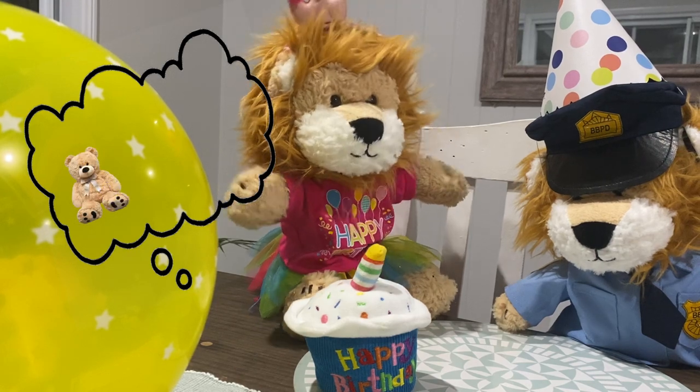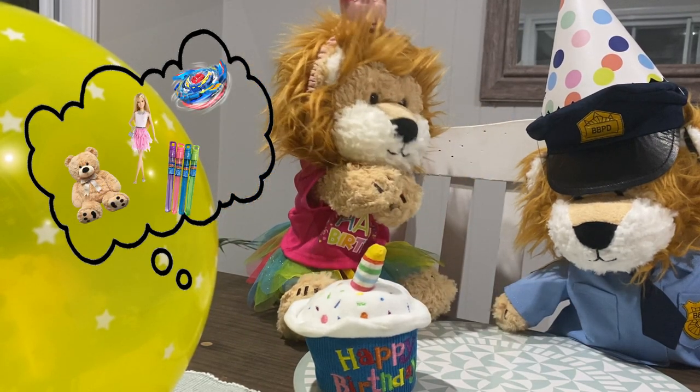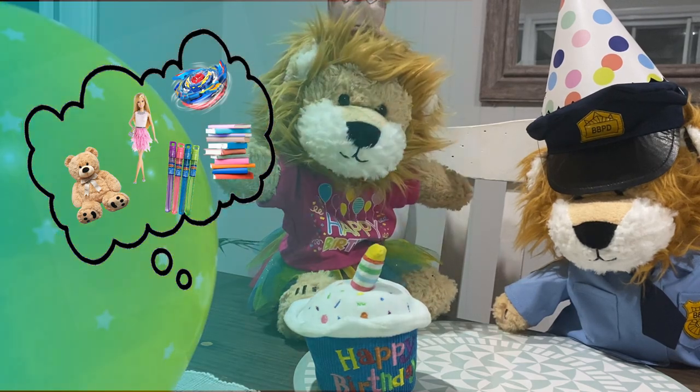You've wished for a bear, a Barbie, a Beyblade, some bubbles, and some books. Good job, Minty.